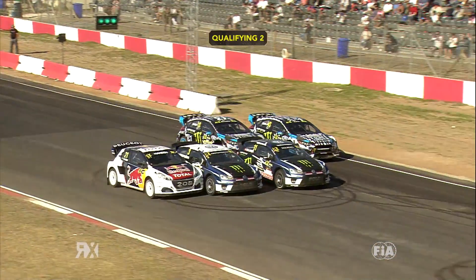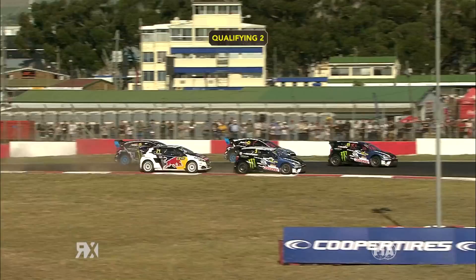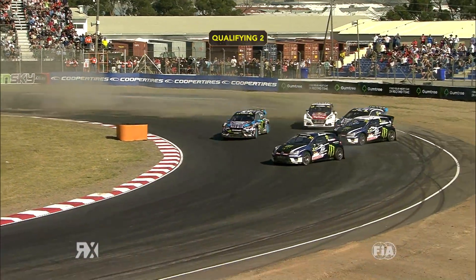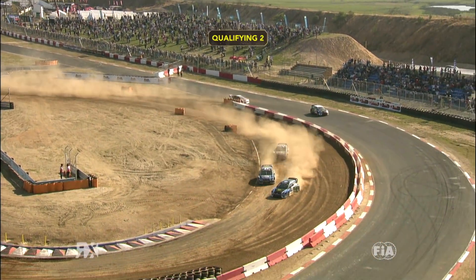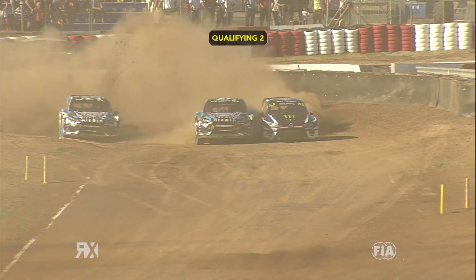Ekstrom took the flag but didn't take the fastest time. Final race of the day and the big guns were in action. Kristofferson squeezed Hansen very hard indeed — the Q1 winner unable to capitalise on his pace from the first session, dropping back to P5. Everybody using all the kerbs; very, very aggressive driving was proving extremely hard on the tyres.